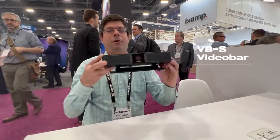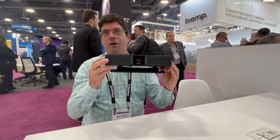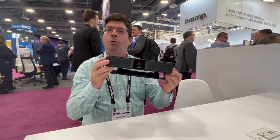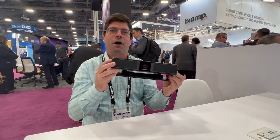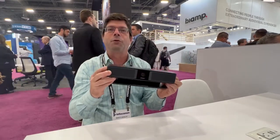Today we're here to talk about our new introduction of the Video Bar VBS, which is a very small form factor all-in-one USB peripheral video bar. It is a little brother to our previously on-the-market VB1 product, which targets sort of medium-sized rooms and down.